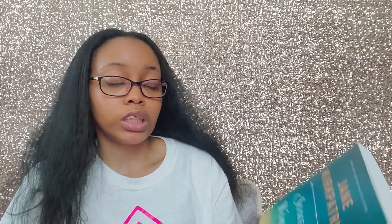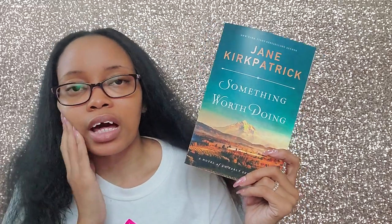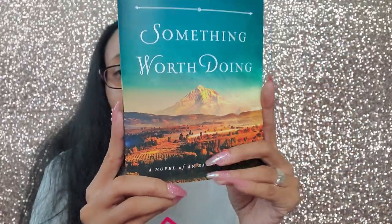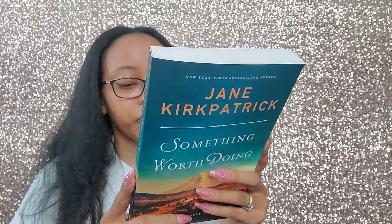The next book is Something Worth Doing: A Novel of an Early Suffragist by Jane Kirkpatrick. Honestly, this was a cover request — I have a bad habit of that. It takes place in 1853 and follows Abigail Scott, a 19-year-old teacher in Oregon Territory who marries Ben Dunaway. Marriage meant giving up teaching to be a wife and mother, but she feels called to be more than that — so the story follows her push into the working world, fighting for women's right to vote. It's historical fiction with a really pretty cover.